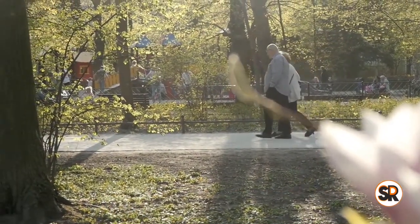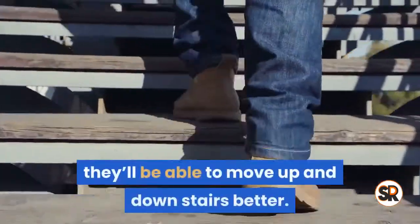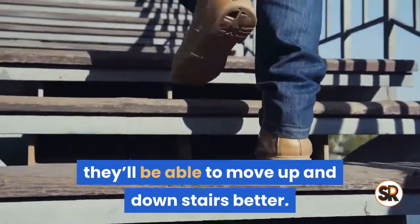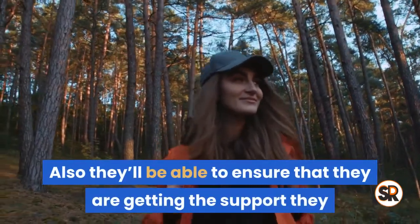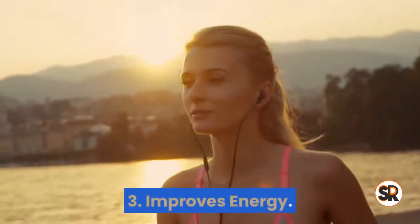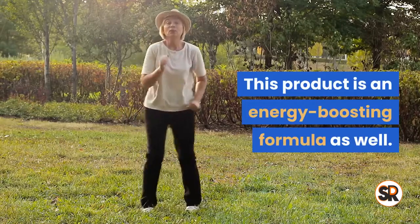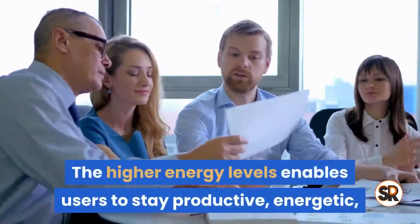Two: higher mobility levels. As the brand explains, users will have a much easier time maintaining an active and energetic lifestyle. They'll be able to move up and downstairs better, and they'll also be able to ensure that they are getting the support they need to feel good on a regular basis.